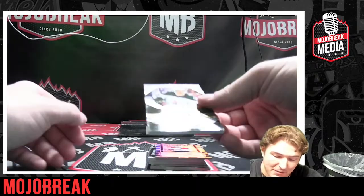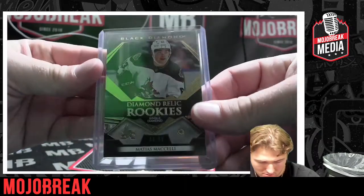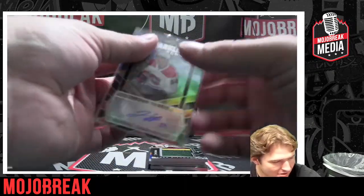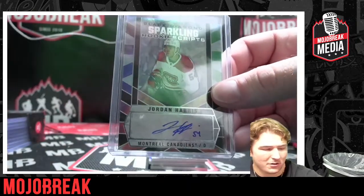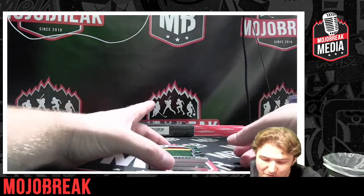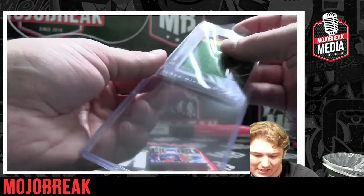Matthias Maccelli numbered to 399 for the Coyotes — congratulations! Auto — Jordan Harris, Montreal Canadians! Wow, that next patch is super sick, don't miss out! Let me check how many spots are left in the random team break — 14 spots left, only 14! Go grab your spots, pretty close to breaking. Get it under 10! $39.99 a spot, test your luck.